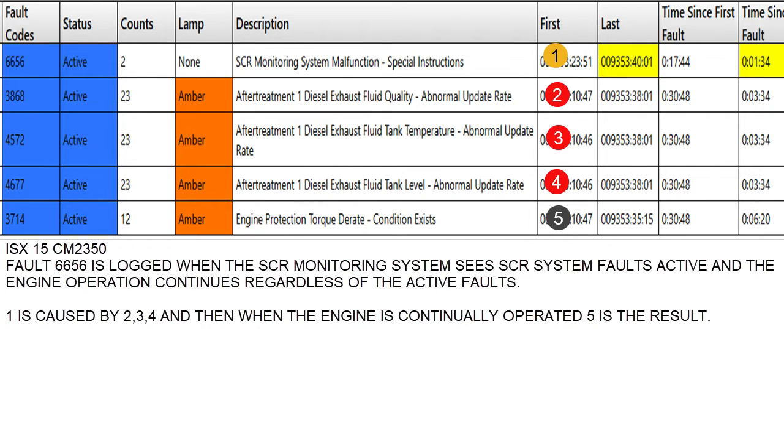On the bottom, 3714 is the D-rate that it drove. Five was the result of number one, which was the result of numbers two, three, and four. So if they had driven this a little longer, they probably would have seen a 3712, which was a severe D-rate.